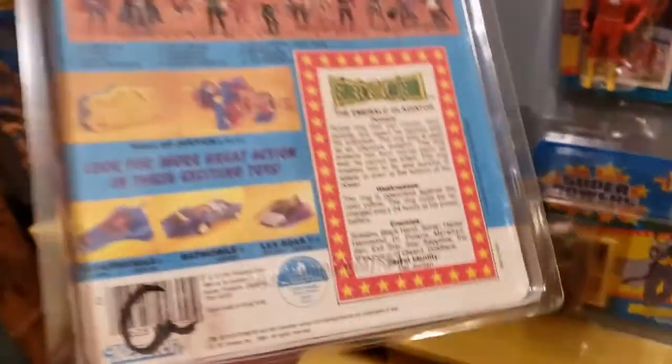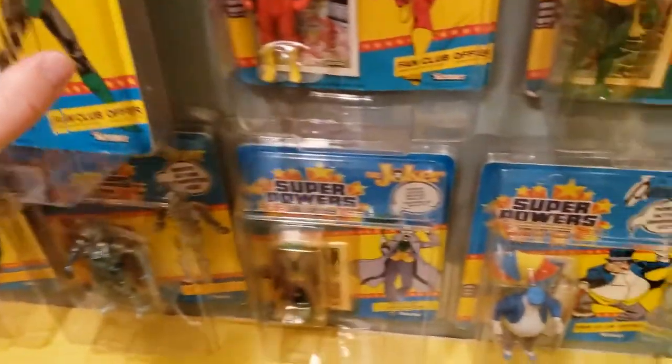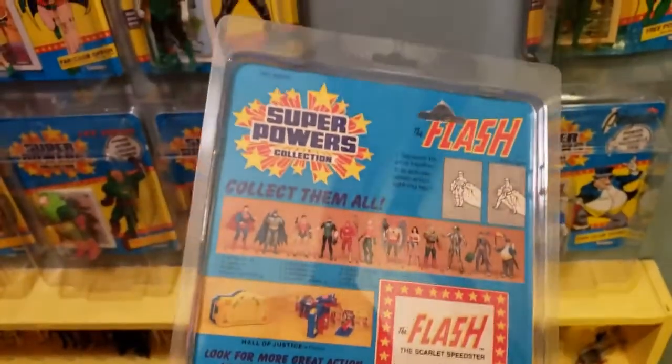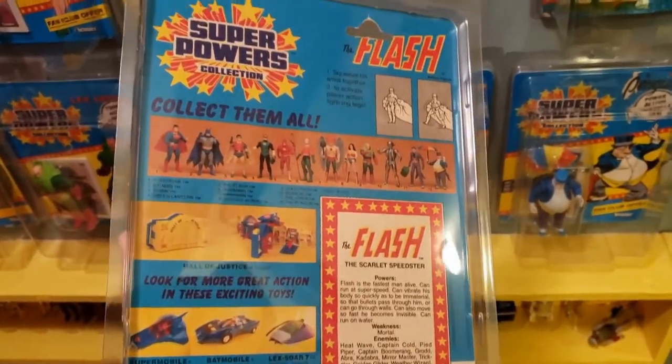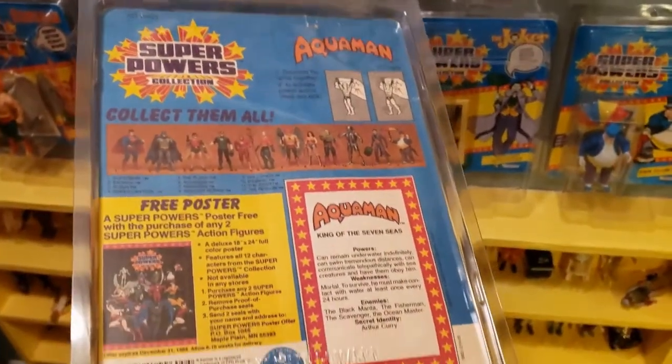Here we have Green Lantern with toys in a 12 back. Another Flash with a hole punched, 12 back with toys. And then we have Aquaman, free poster with a 12 back.